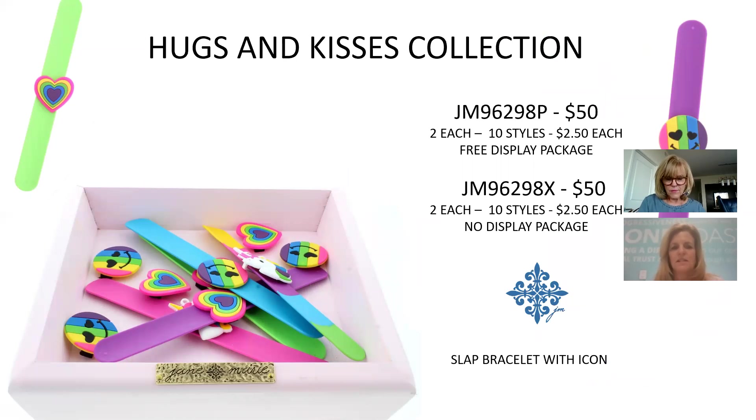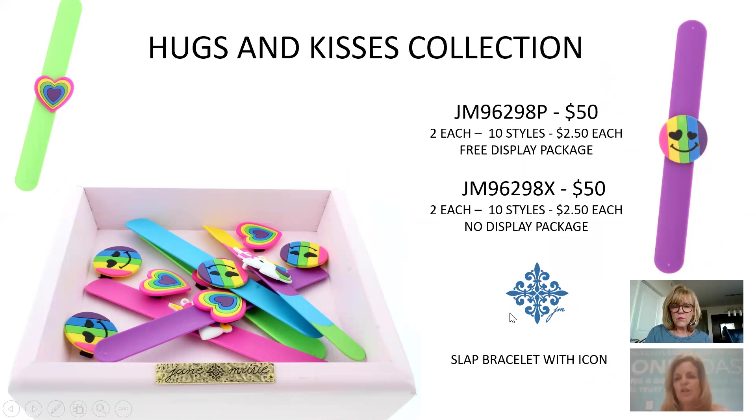More kids' slap bracelets with different icons on different colored bracelets — 10 different patterns, $2.50 each, $50 for the collection. Note: the package photo shows icons laid out, but they will be on bracelets when they arrive. We'll revise the image once they come in.